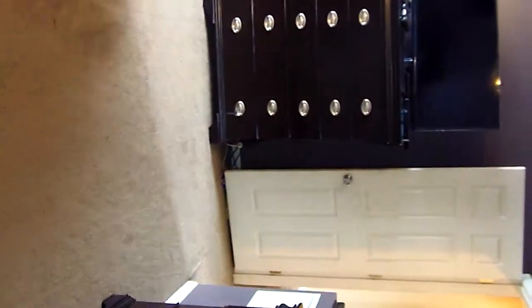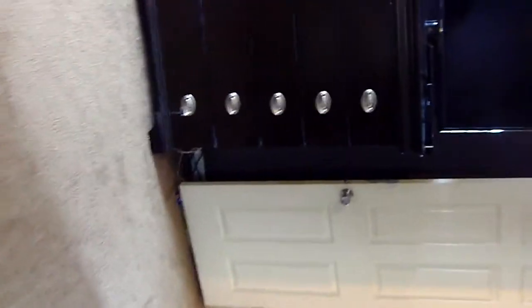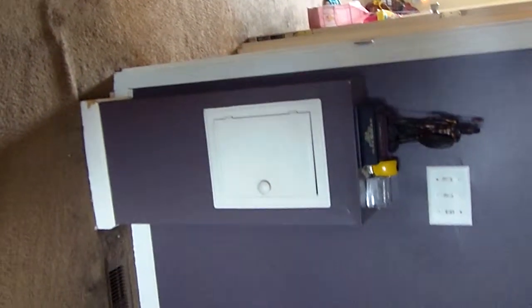The master bedroom does feature a laundry hamper that goes straight down into the laundry area below — an awesome custom addition to this home.